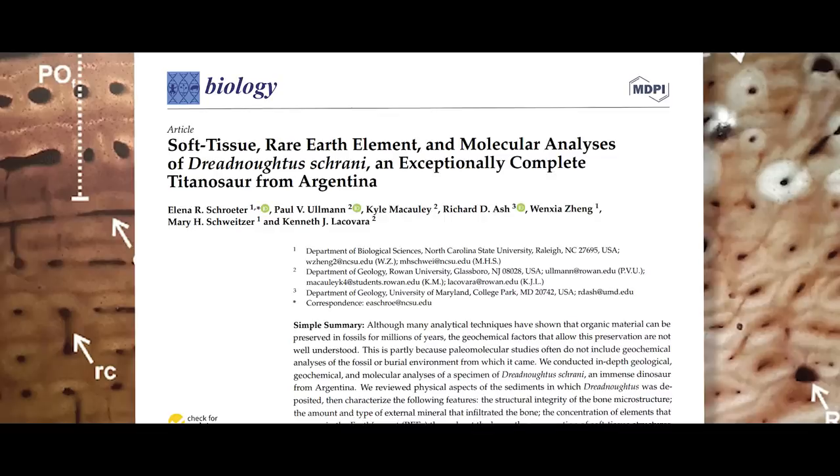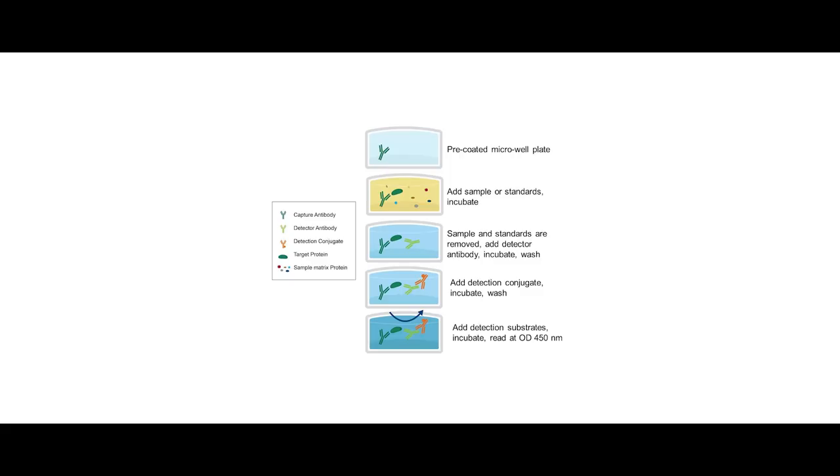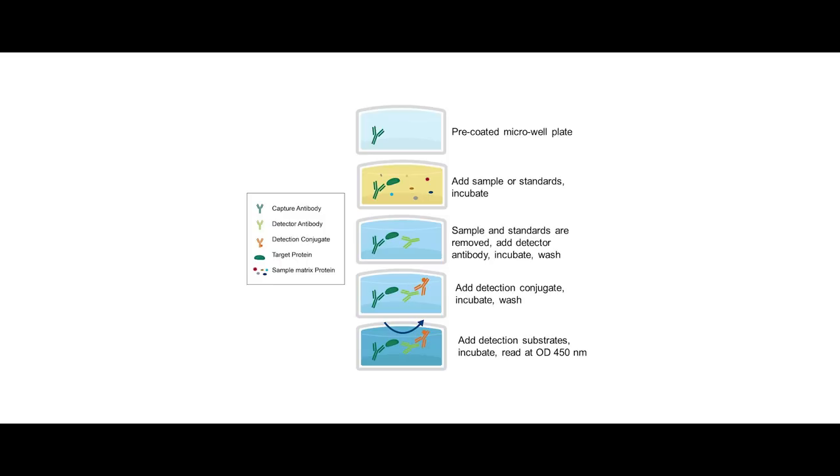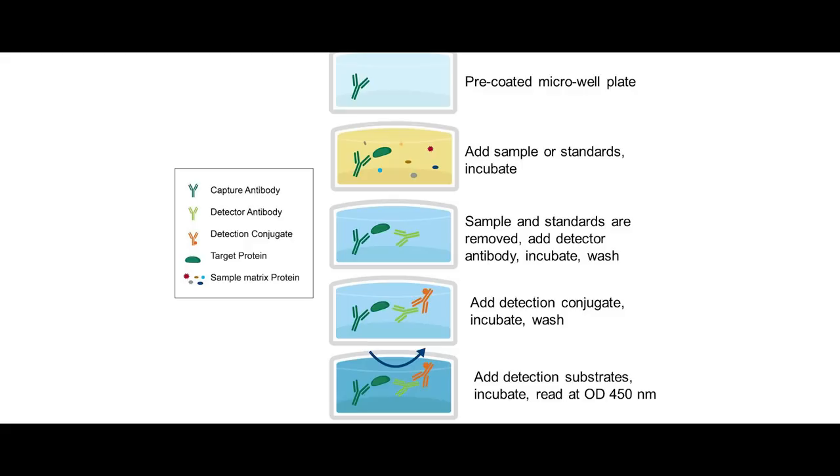When I said this study was dense, I meant it. The next thing the team did was enzyme-linked immunosorbent assay, or ELISA tests. They took bone and sediment fragments, removed any mineral contents with hydrochloric acid, solubilized any proteins present with guanidine hydrochloride, then included some control samples with the mixture but no material, and extracted any proteins that were present.